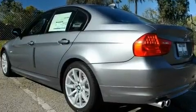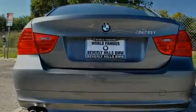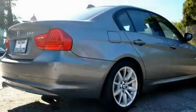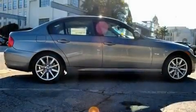Its top features and packages include the premium package, memory settings for the seat's positions so you can recall your favorite alignment with the push of one button, an auto-dimming rearview mirror, a leather-wrapped steering wheel, a sport package, a sport suspension, a moonroof, and a navigation system.